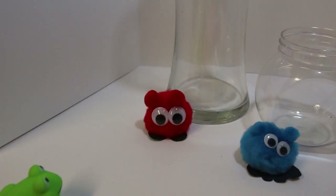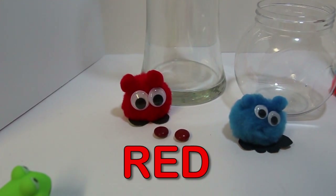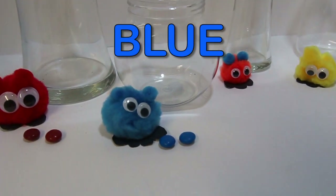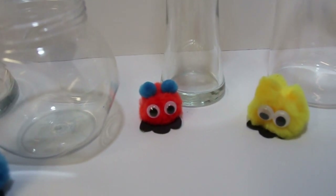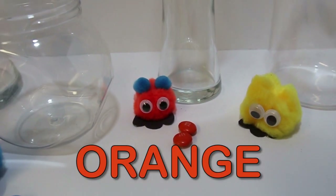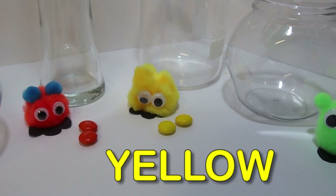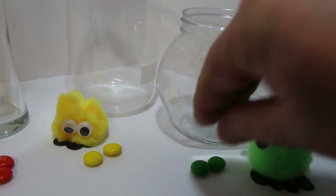Let's name all the colors! Red, Blue, Orange, Yellow. Oh, I really want to eat those! Green!